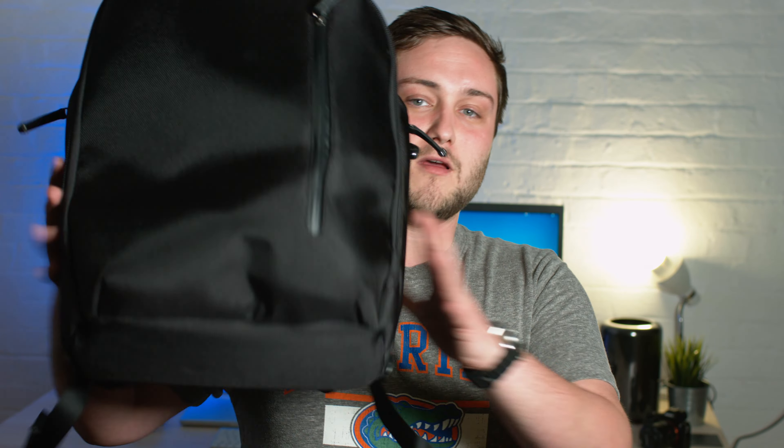What is up guys, Stephen Cultivmark here back with another video. In this one I'm going to be telling you all about my favourite backpack to date, the Bookpack Pro. So let's get started.